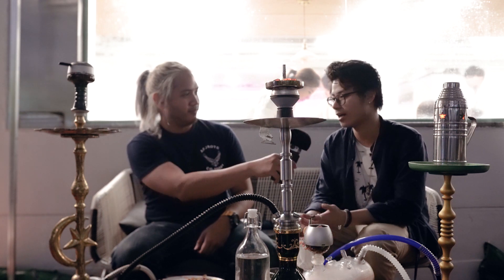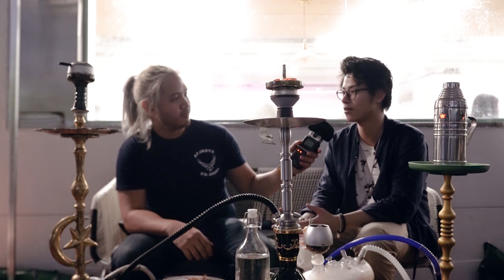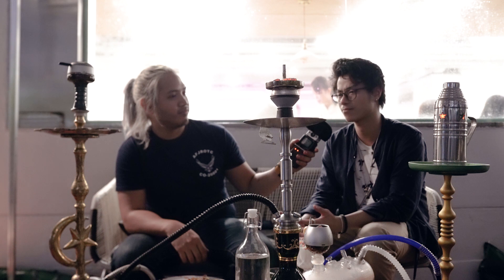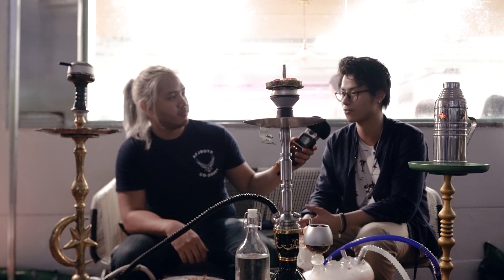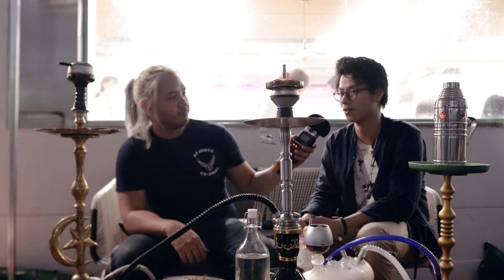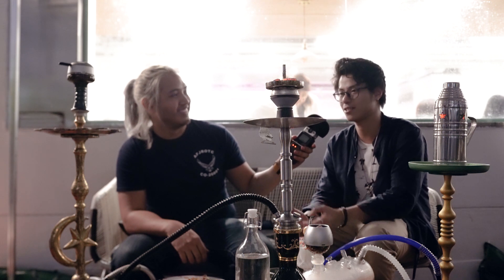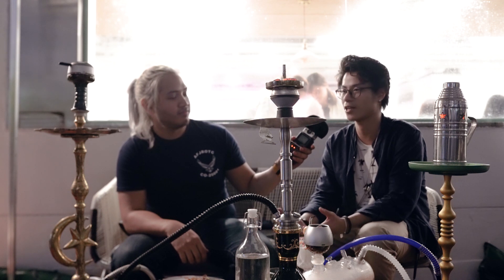I'm with their shisha master, shisha director, Mr. Galax. Can you introduce yourself? I'm Galax, and I'm the shisha director here. We started this restaurant and lounge in December 2018, and since then we've created a lot of different types and flavors, doing a lot of different experiences and experiments to give people a really good experience in Hong Kong.